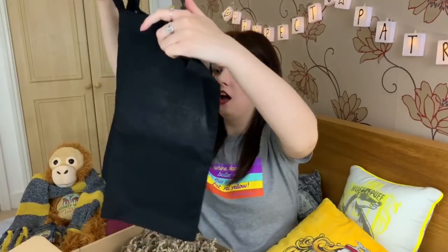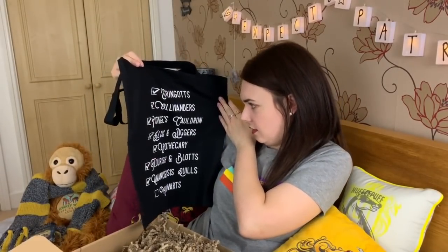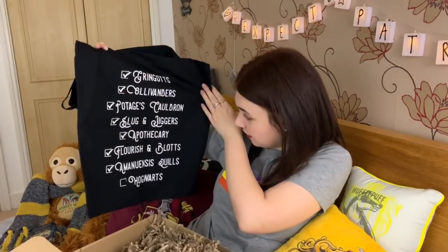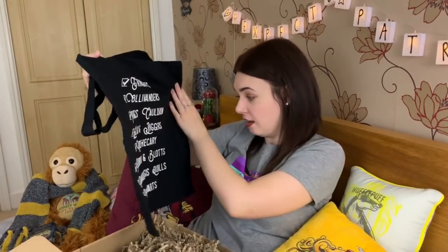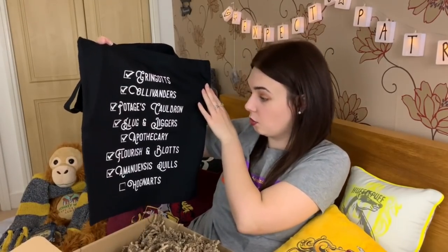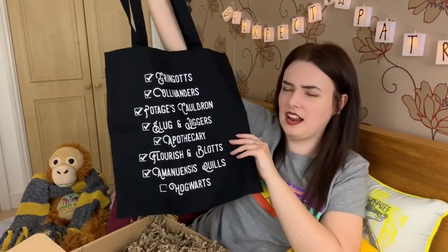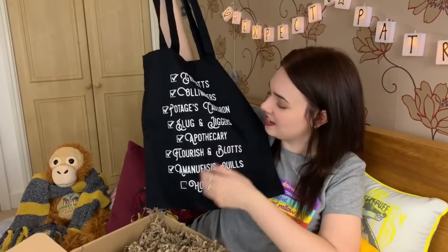This looks like a tote bag. I have way too many tote bags in my collection, but this one is cool. It says Gringotts, Ollivanders, Cottages, Cauldron, Slug and Jiggers Apothecary, Flourish and Blotts, Amanuensis Quills and Hogwarts — which is where we need to go and that one's not ticked. I love the colours and the fact that it's black. I always never have enough carrier bags despite trying to be prepared.